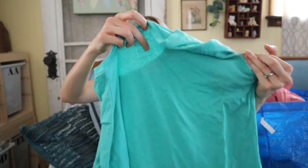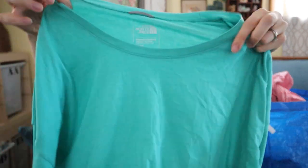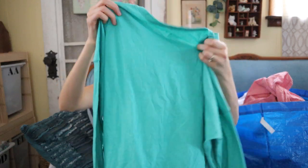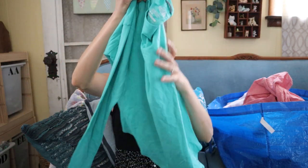Next is The North Face, size medium — just like perfect, like-new condition. It's a good basic if you're going hiking or doing outdoorsy stuff, just the standard fit women's top. I picked it up because it's in like-new condition. I can probably list it around $15 or $20.